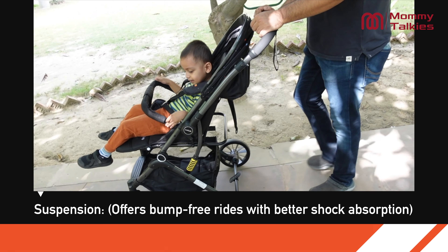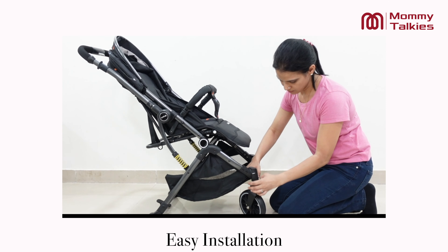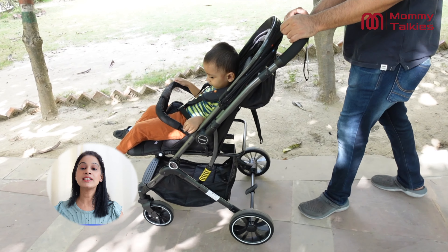The built-in suspension system provides super shock absorption for a smooth ride, and most importantly, it is super easy to install. Just click the tyres into place and you're ready to go.